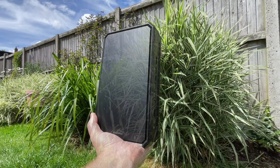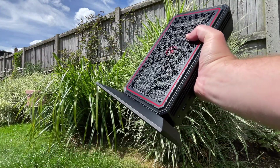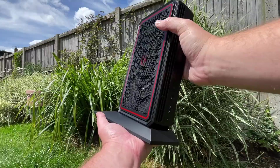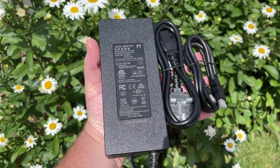A bare bones option is also available if you want to add up to 96GB of RAM and 4TB of storage yourself. The G7PT is powered by a 300W power brick, the cable of which can be discreetly connected underneath the magnetic stand.